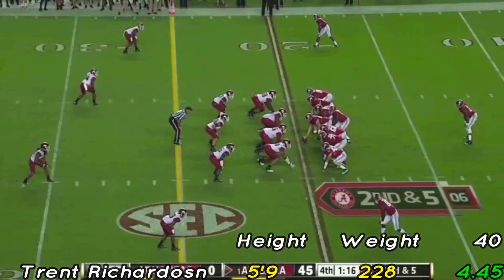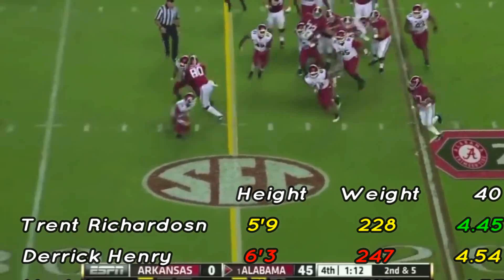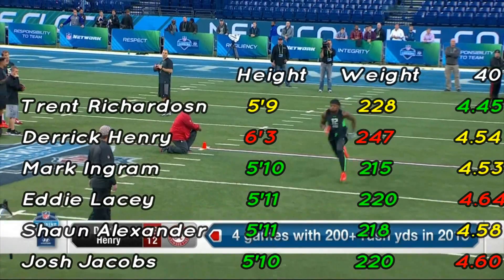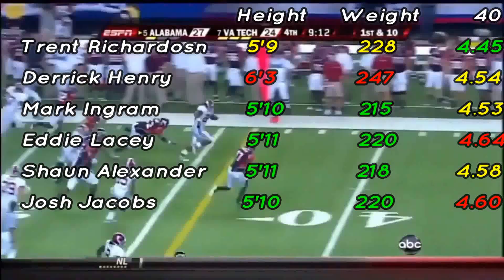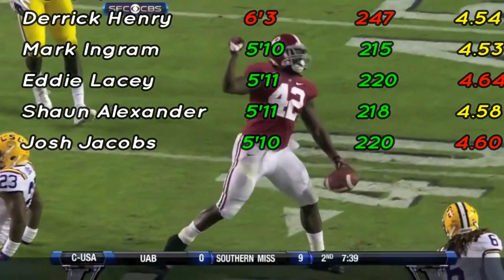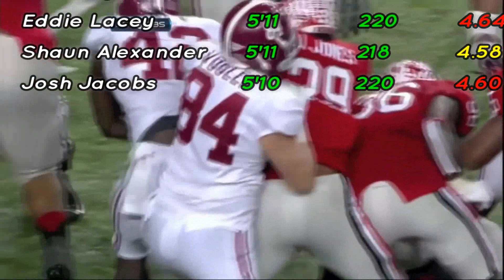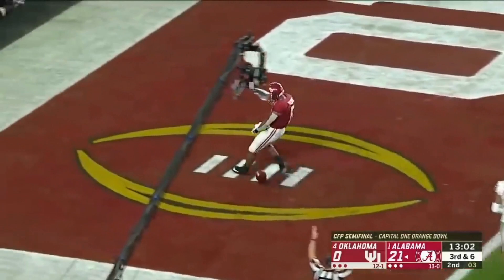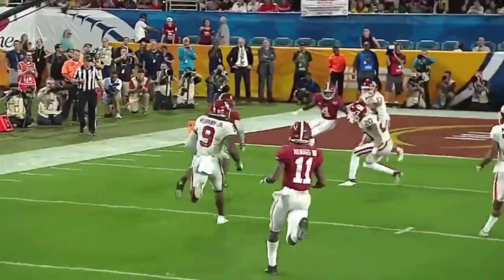For Derrick Henry, despite winning the Heisman, scouts had three big red flags on him: his height, his weight, and the fact he wasn't the best receiving back. And those were the only reasons he fell all the way to the second round. Ingram just had a slight 40 problem. Eddie Lacy, believe it or not, didn't have a weight problem during the combine — he just ran a super slow 40 for a running back. Sean Alexander just didn't run a preferred 40. And for Jacobs, here's where scouts got worried. Despite having the ideal height and weight, Jacobs had a slow 40 at just a 4.6, but Jacobs still did go in the first round.